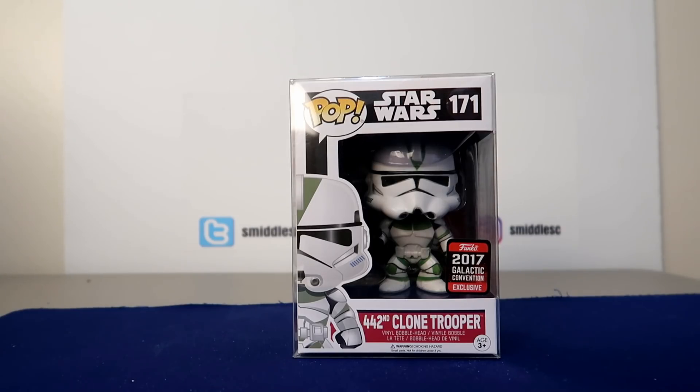Hello everybody, it's Smittle and it's the end of the year. I want to do my top 12 most valuable pops I have in my collection right now. I've only been collecting for three or four months so I really don't have all that great stuff, but I want to see where I'm at a year from now to compare. Don't know how many of these will be on my top 12 list next year, so let's get started.